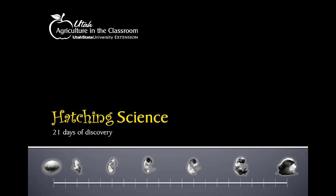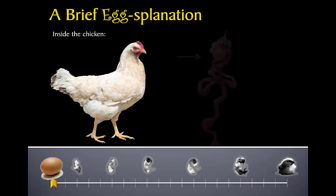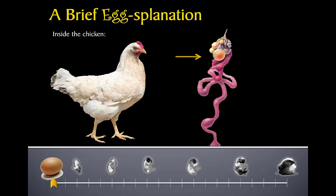Welcome to Utah Agriculture in the Classroom's Hatching Science movie — a full 21 days of discovery from egg to chick. Which came first, the chicken or the egg? Today we're going to start with the chicken. This is a mother hen. Inside her body, an egg begins to form. At first, it's mostly yolk, and if the egg is a fertile one, an embryo or baby chicken will be attached to the yolk.